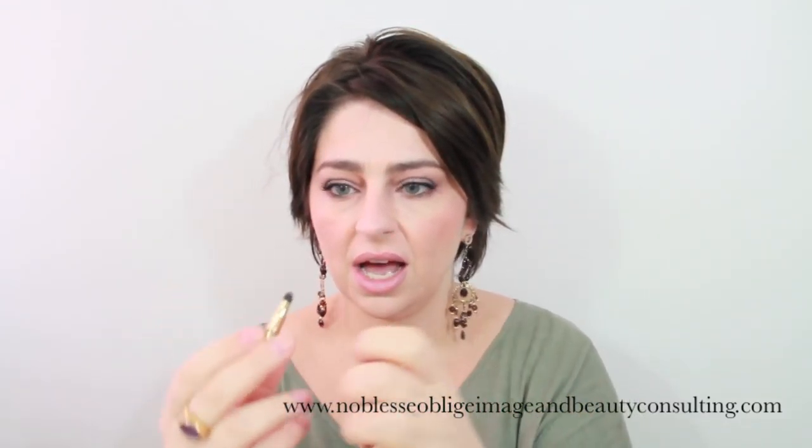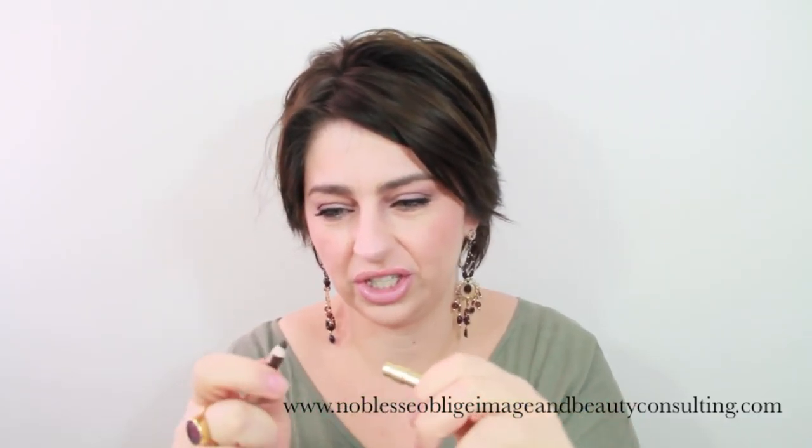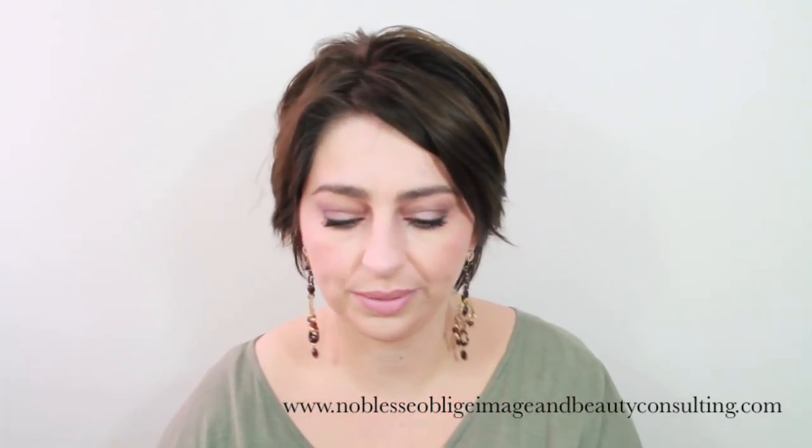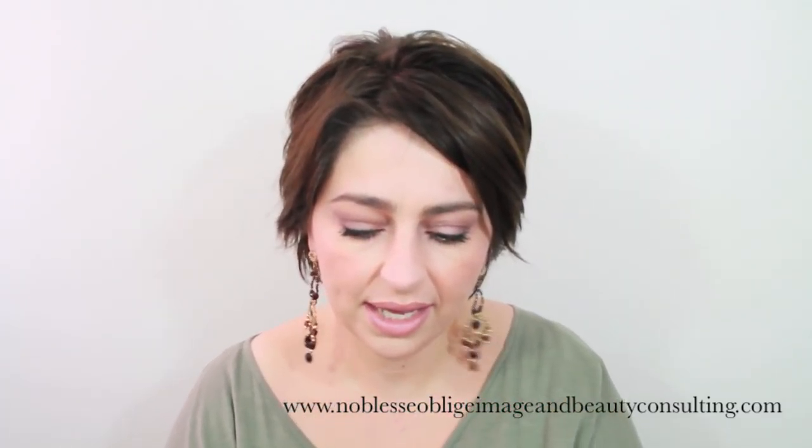Then I have my Estée Lauder Double Wear eyeliner in coffee, which is finished. If I get the urge to put on eyeliner I know I have to use this one — I really should repurchase another one.